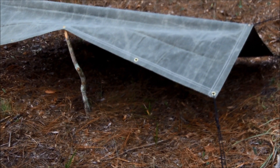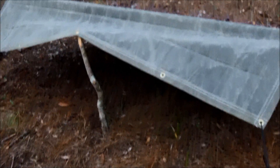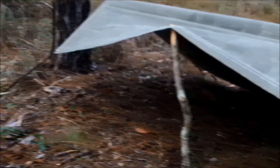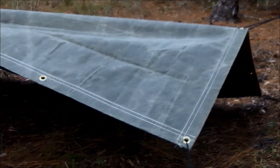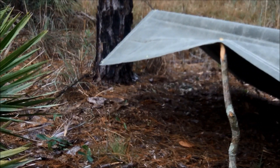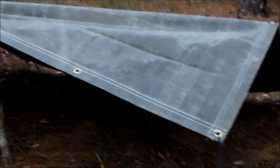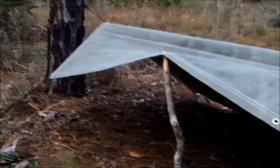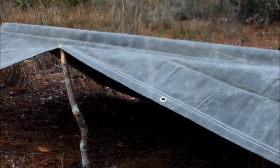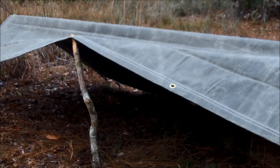I wanted to show you guys my shelter really quick before it got dark on me. It's going to be dark soon. I don't have the inside done yet — I want to gather up a whole bunch of pine needles. I brought a space blanket along that I'm going to fold over and try to get at least three inches of packed pine needles in there to help with conduction tonight. That's my shelter right there — a little 6x8 canvas tarp. I have a lot of work to do yet.